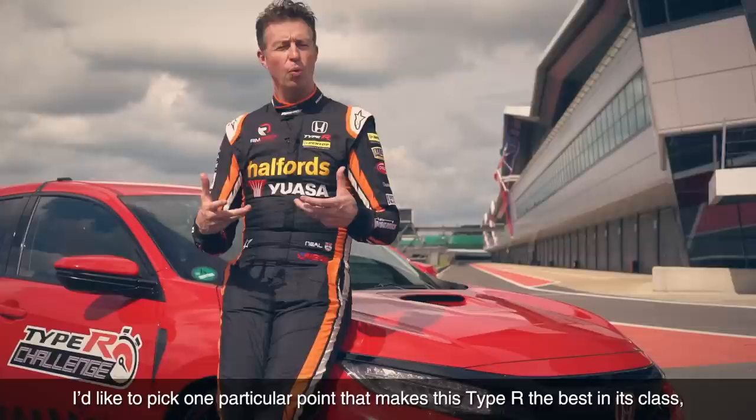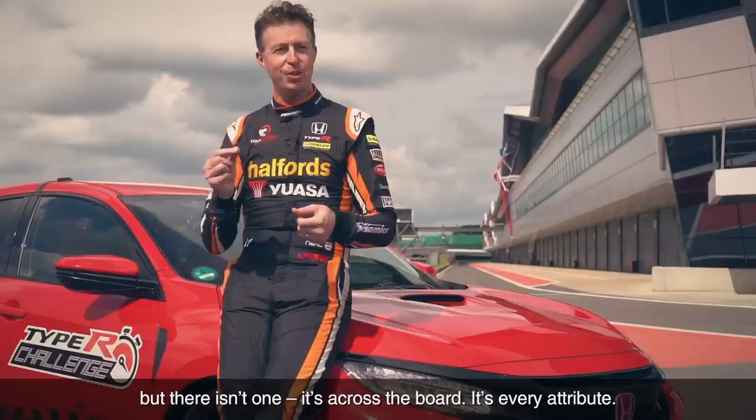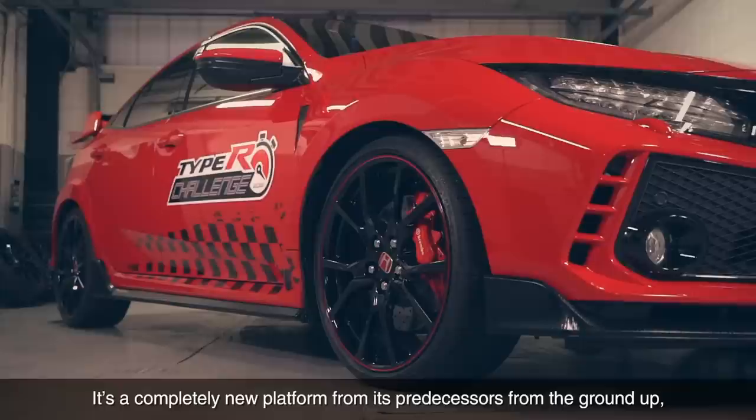I'd like to pick one particular point that makes this Type R the best of its class, but there isn't one. It's across the board — it's every attribute.